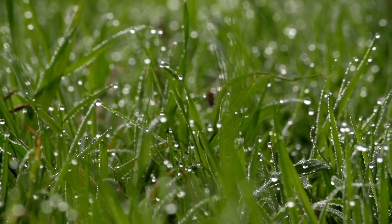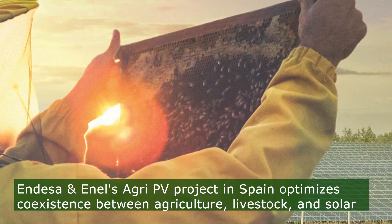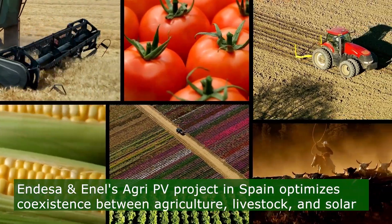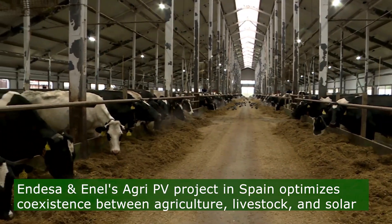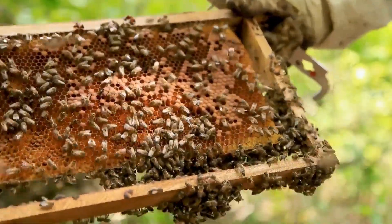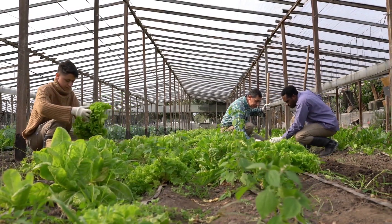Similarly, NDISA and ENEL's agri-PV project in Spain optimizes coexistence between agriculture, livestock, and solar plants across multiple pilot sites, including those utilizing bees alongside crops and solar panels.